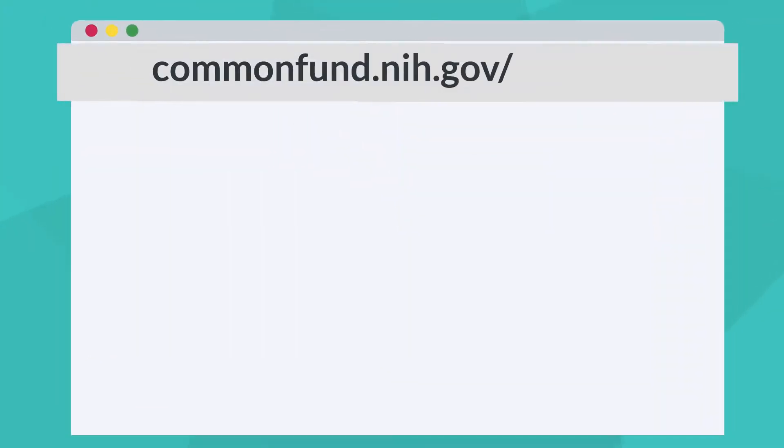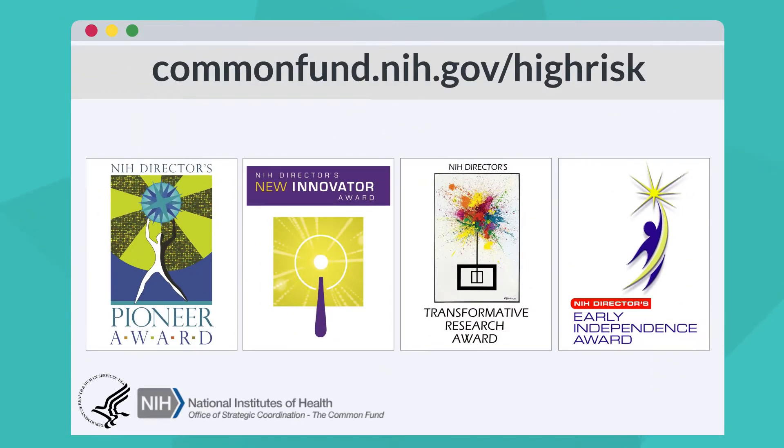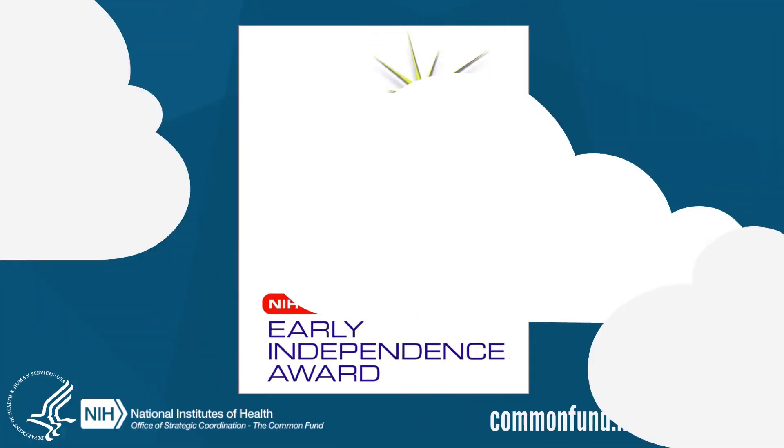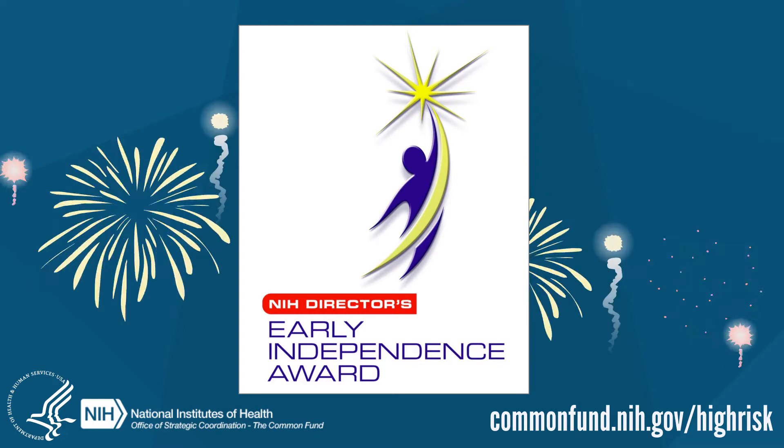For more information, announcements, and help, check out our website at commonfund.nih.gov/highrisk. The NIH Director's Early Independence Award — supporting research independence for outstanding junior scientists.